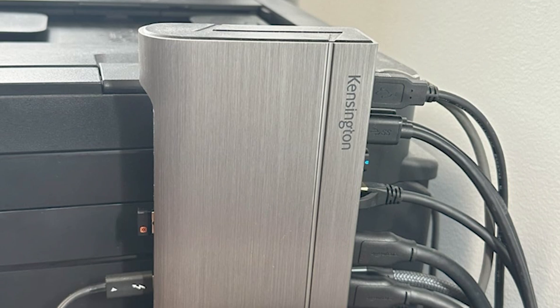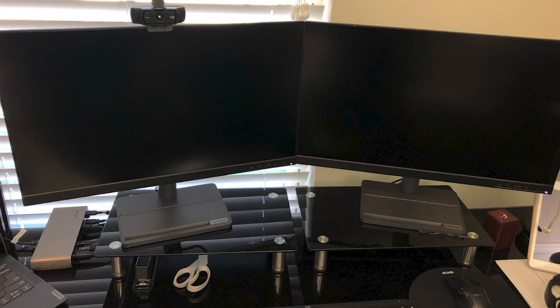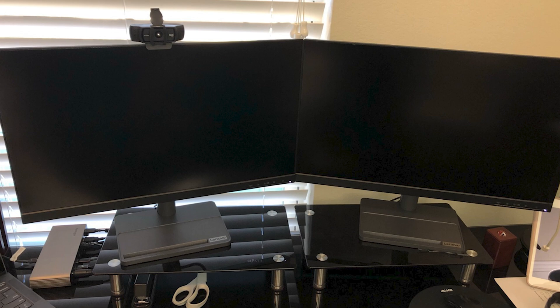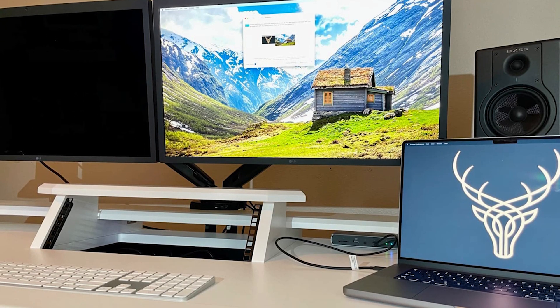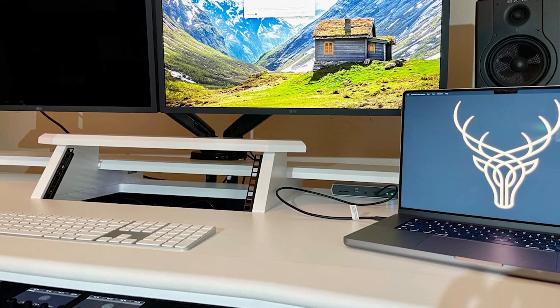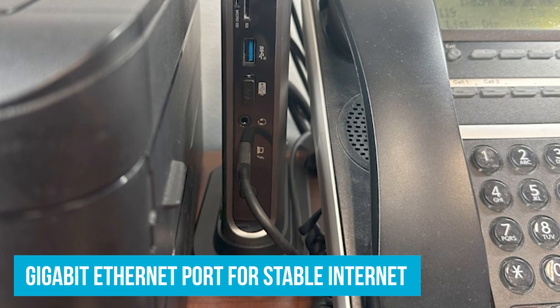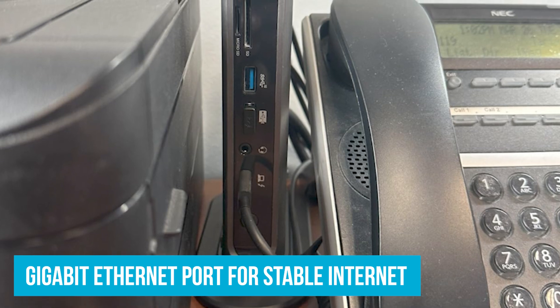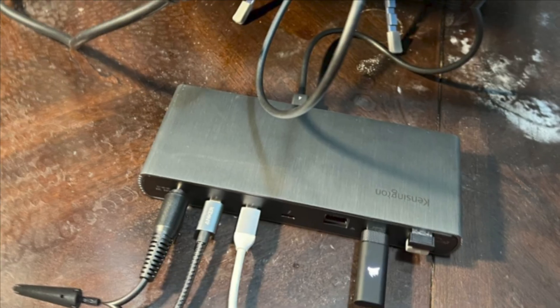Charging your laptop while using the dock is a breeze. The dock provides 90W of power to keep your laptop charged while also powering other connected devices, which is really helpful if you're running multiple peripherals. For connectivity, you get four USB-A ports, a Gigabit Ethernet port for stable internet, an audio combo jack, and a fast SD card reader — making it easy to connect anything from keyboards and mice to external drives and cameras.